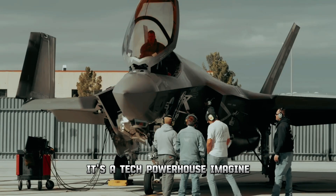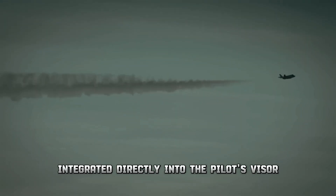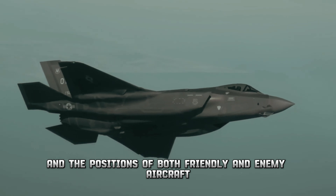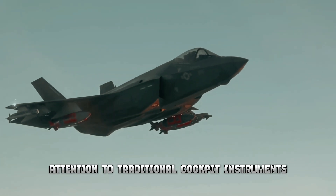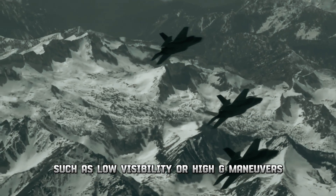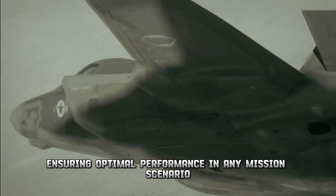The F-35 features an advanced helmet-mounted display system that revolutionizes pilot situational awareness. Integrated directly into the pilot's visor, this cutting-edge technology provides real-time information such as airspeed, altitude, and the positions of friendly and enemy aircraft, allowing the pilot to maintain constant awareness without diverting attention to traditional cockpit instruments. The helmet's display seamlessly integrates with the aircraft's sensors, providing critical data even in challenging conditions such as low visibility or high-G maneuvers.